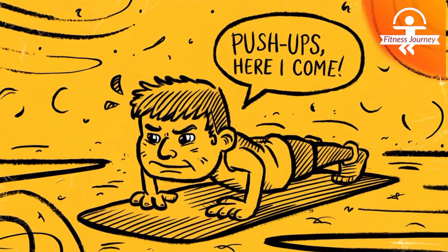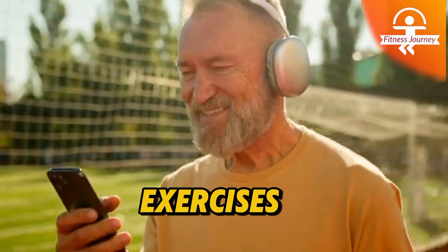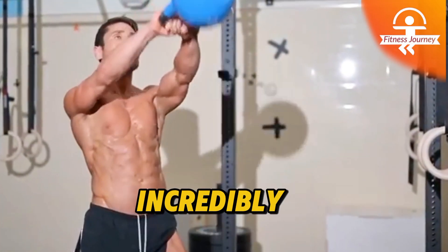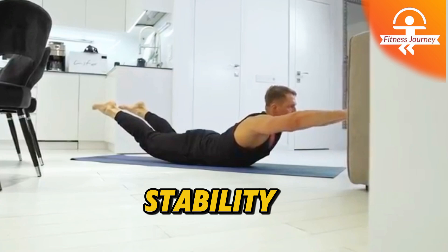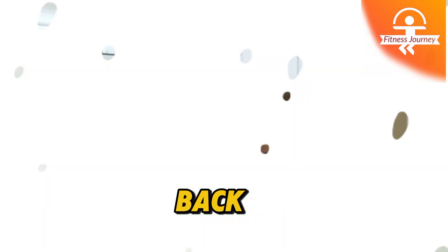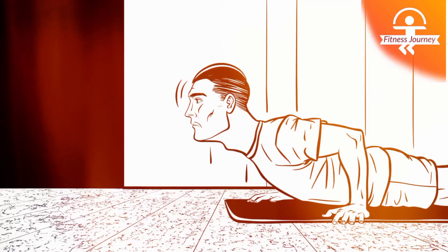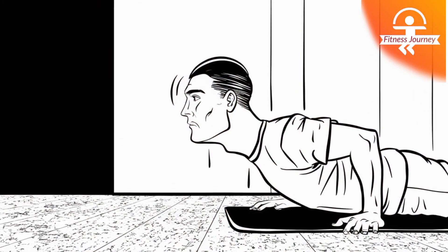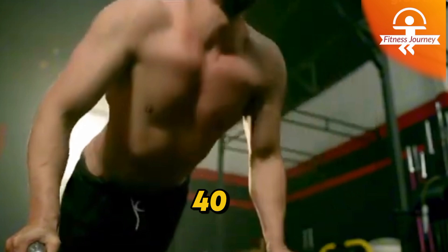Discover 5 powerful exercises to keep you fit, flexible, and vibrant after 40. One of these exercises stands out for being incredibly simple yet highly impactful. It enhances core strength, improves stability, protects your lower back, and minimizes the chance of falls — key benefits as we grow older. Often overlooked, this exercise is a hidden treasure for anyone aiming to maintain their health and mobility past 40.